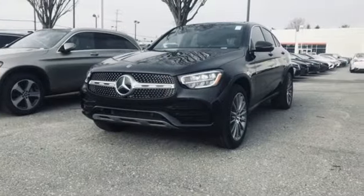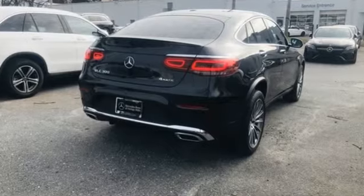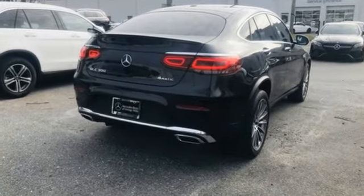To get the best, get a Mercedes-Benz. Someone is going to drive this fantastic vehicle off the lot — it should be you. Test drive it today.